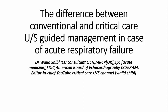Good morning everybody, welcome back. I'm so happy to meet you again in this new project: the real difference between conventional and critical care ultrasound-guided management in acute respiratory failure.